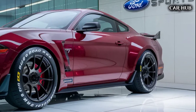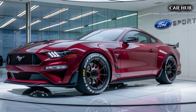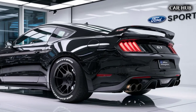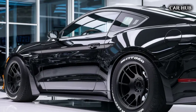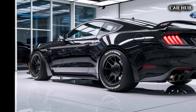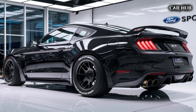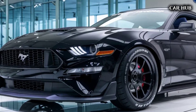Customization is a key aspect of the Mustang experience, and the 2025 GT offers plenty of options. Whether you're interested in performance enhancements like the Performance Pack, which includes upgraded brakes and a sport-tuned suspension, or aesthetic options like unique paint colors and wheel designs, you can tailor your Mustang to suit your personal style.